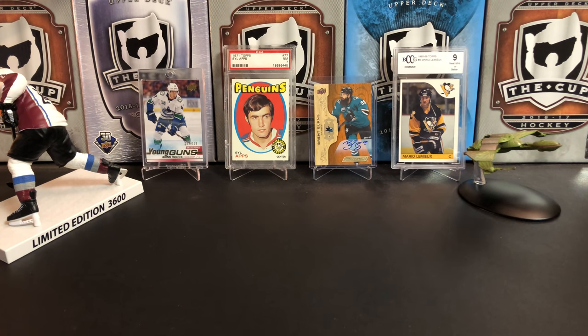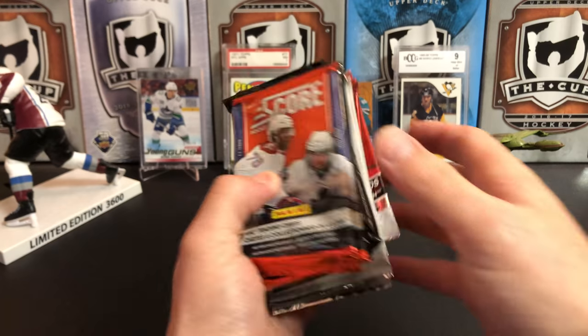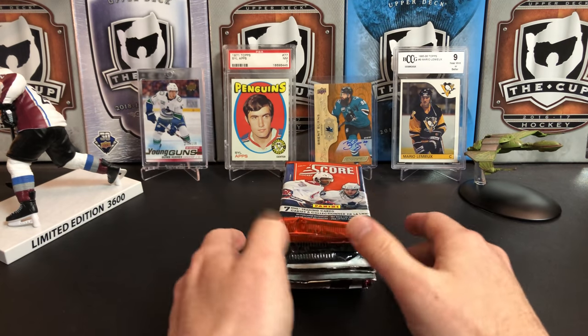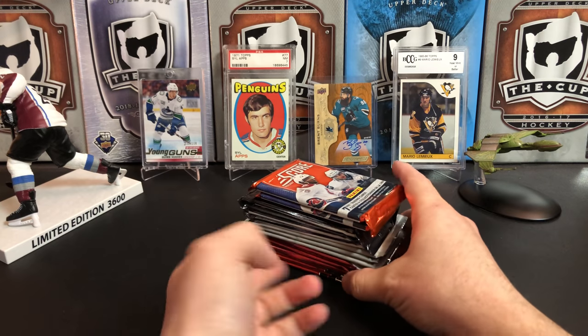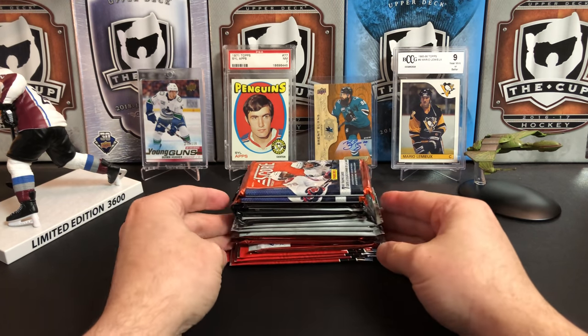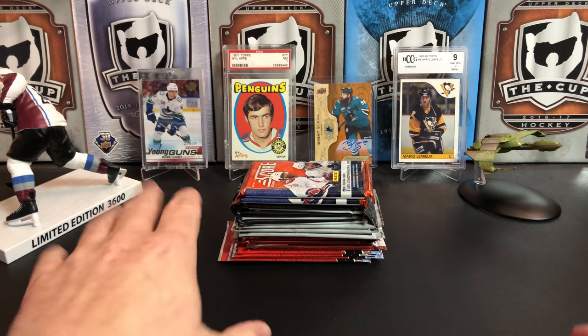It's a great day for hockey cards and today we're going to do some random pack breaks. I've picked up a bunch of loose packs and we're just going to go through them to get a little variety instead of opening up a whole box. I think I have 16 packs here, so there's a decent number of packs.